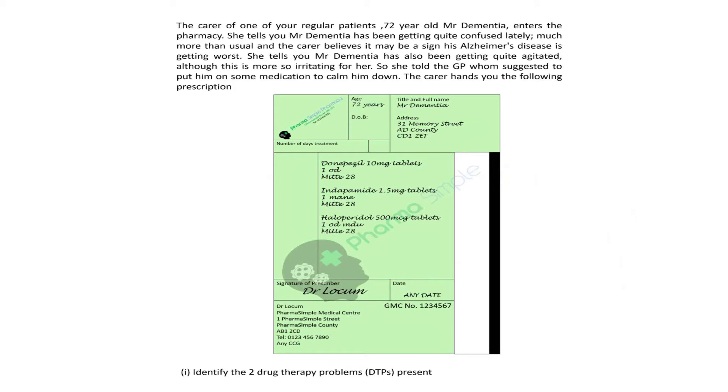The question reads: the carer of one of your regular patients, 72-year-old Mr. Dementia, enters the pharmacy. She tells you Mr. Dementia has been getting quite confused lately, much more than usual, and the carer believes it may be a sign his Alzheimer's disease is getting worse.